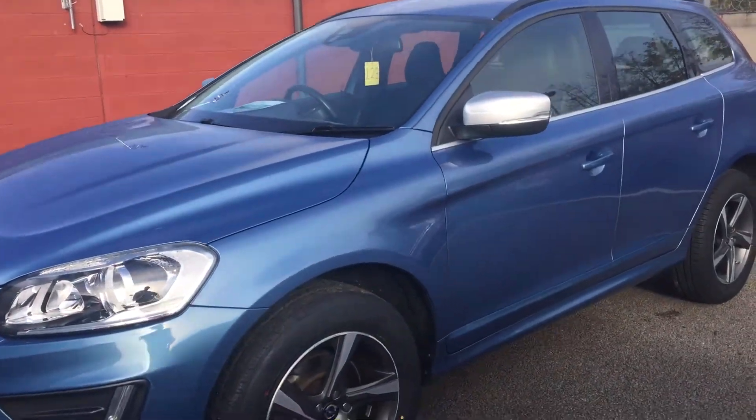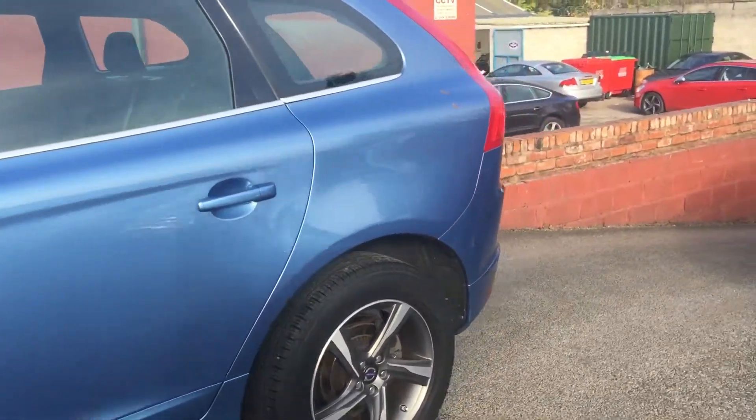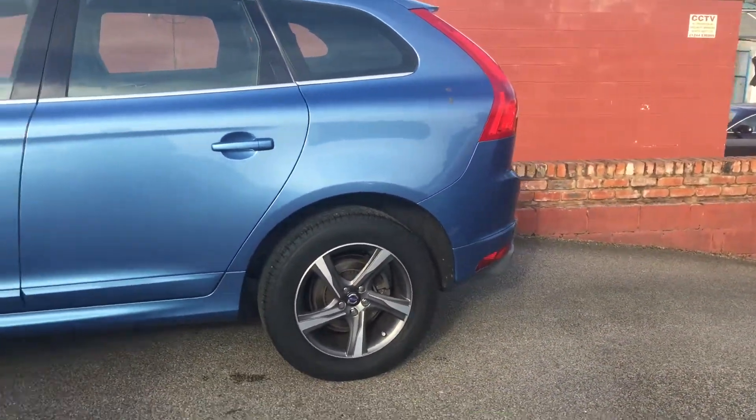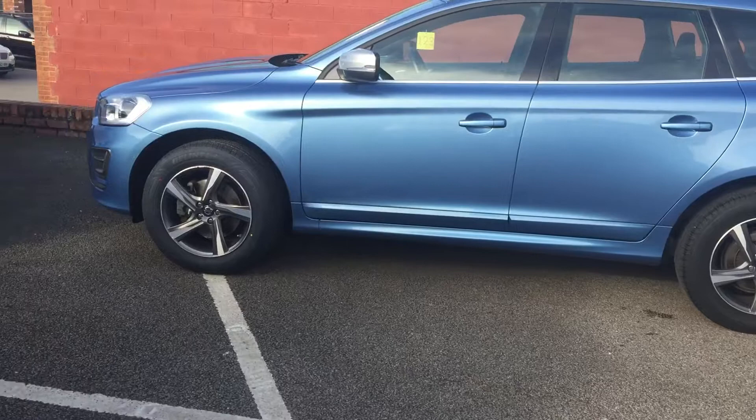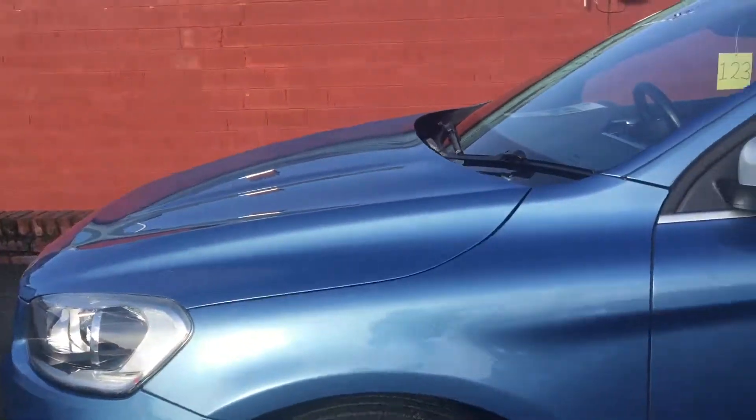Hello and welcome to TSI Motor Centre, I'm Will. Here we have our Volvo XC60 2.0L D4 R Design, manual 178bhp, 2014 on a 64 plate, finished in power blue metallic.